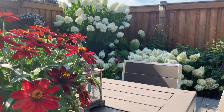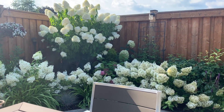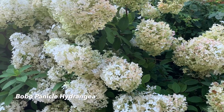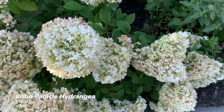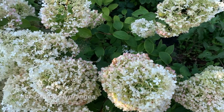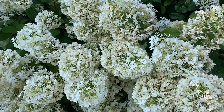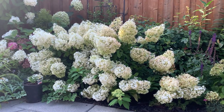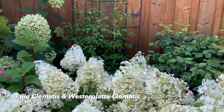Here you can see the Bobo panicles looking a little drier — they were more blush pink last week but that pink has changed to a greenish color. From now until fall they'll turn a darker shade of blush pink, which I think will be just as gorgeous.